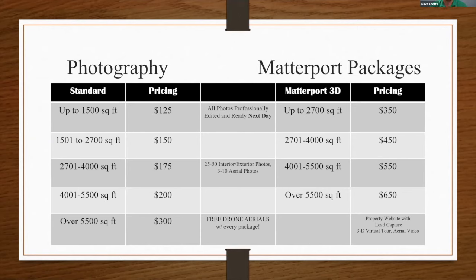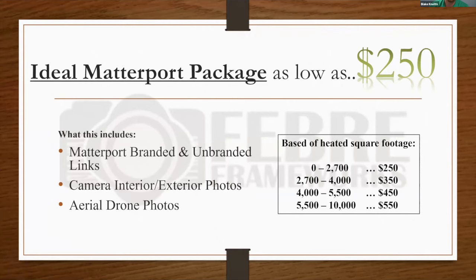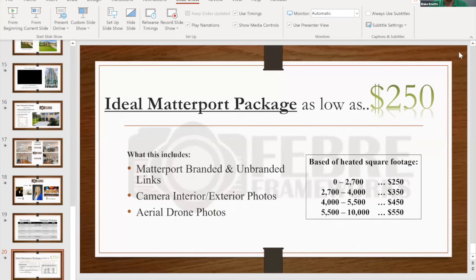The Deluxe Matterport package comes with your Matterport, interior and exterior photos, drone photos and drone video, single property website, and 2D floor plan — all priced based on heated square footage. We also introduced an Ideal Matterport package during COVID that's been so popular we've adopted it permanently. It includes the Matterport branded and unbranded links, interior and exterior photos, and drone photos, starting as low as $250 for up to 2,700 square feet.